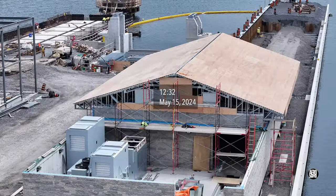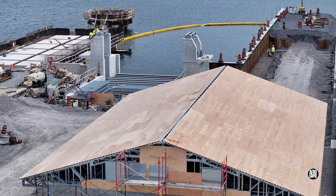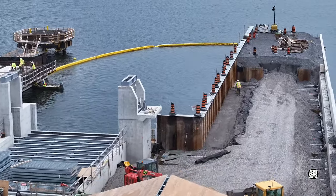Back in May, further into the site the roof was taking shape quickly on the utility building, and work on the southern finger dock was progressing steadily.